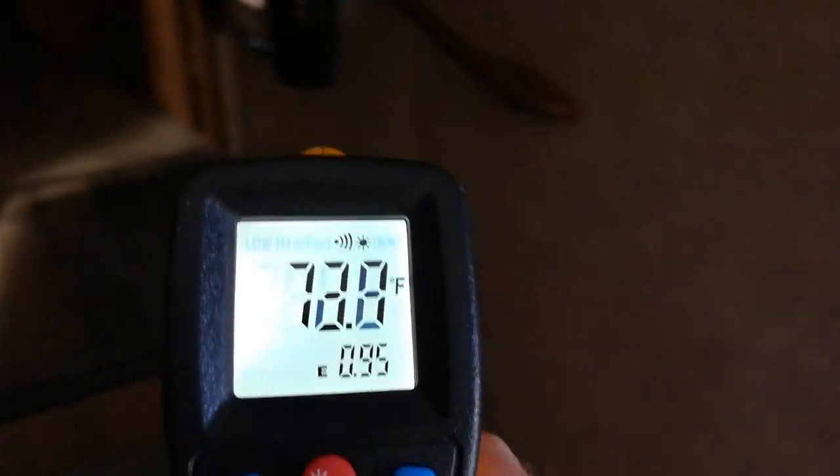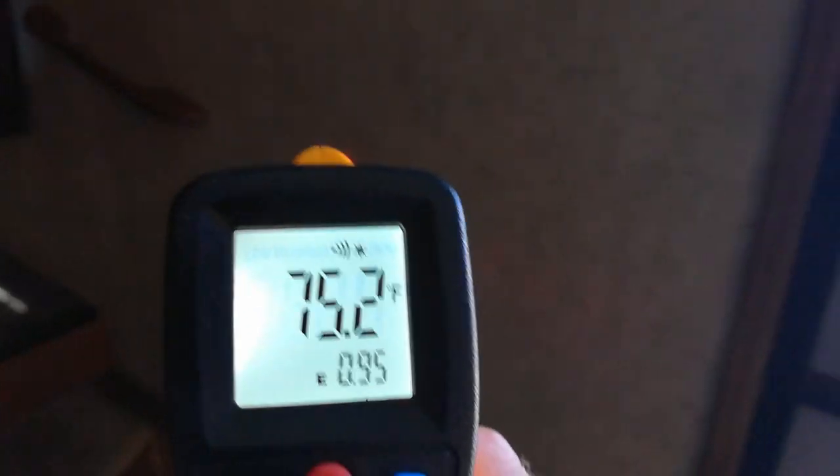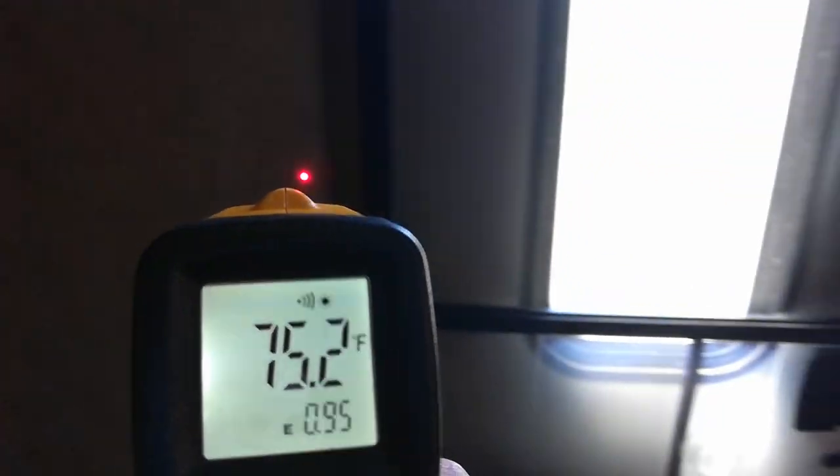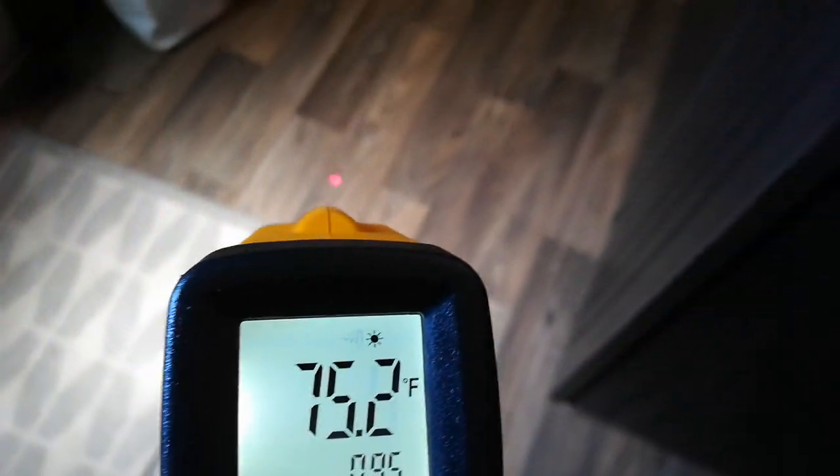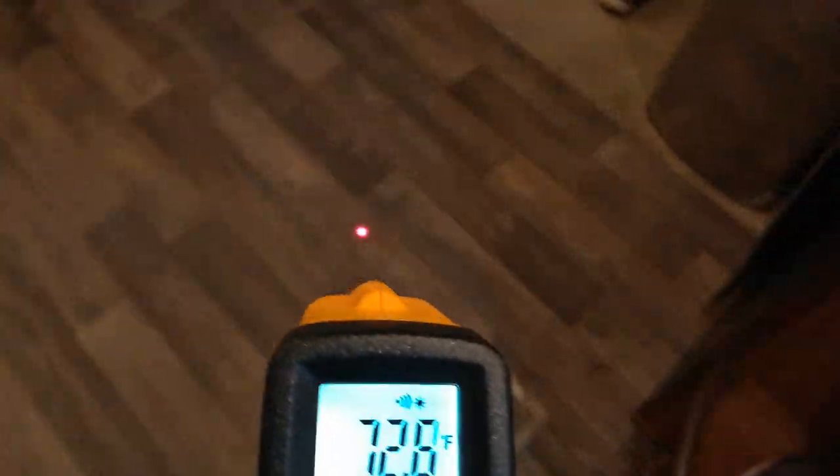You can actually hold the trigger down and scan night and day, just replace the batteries for free. Look how accurate that is - it's 82 on the window, 80 here, 75. This is such a cool toy and it was only like 20 bucks on Amazon.